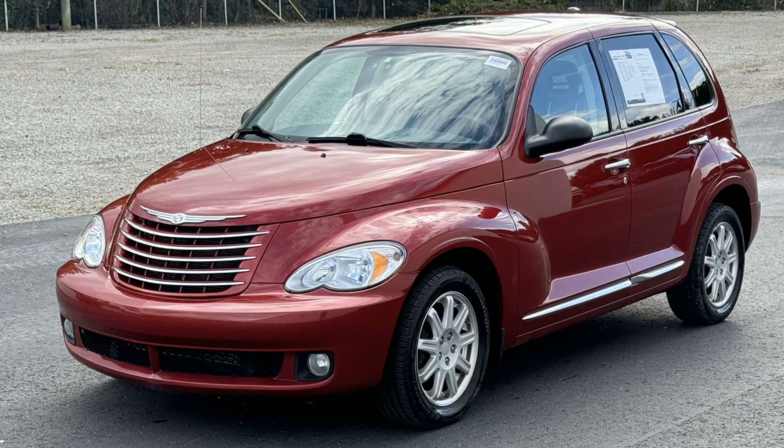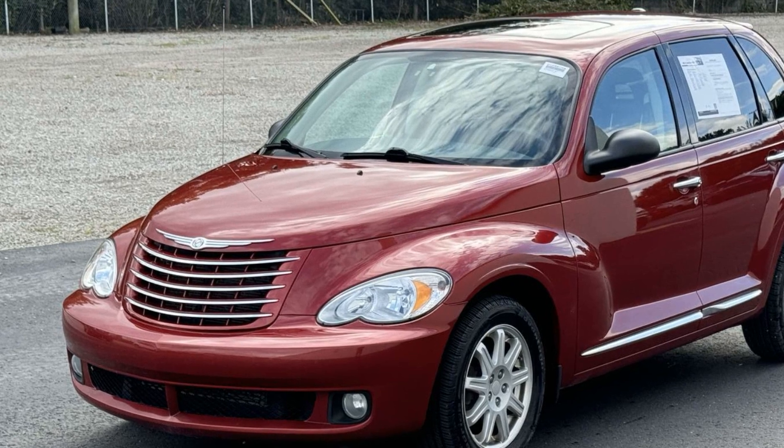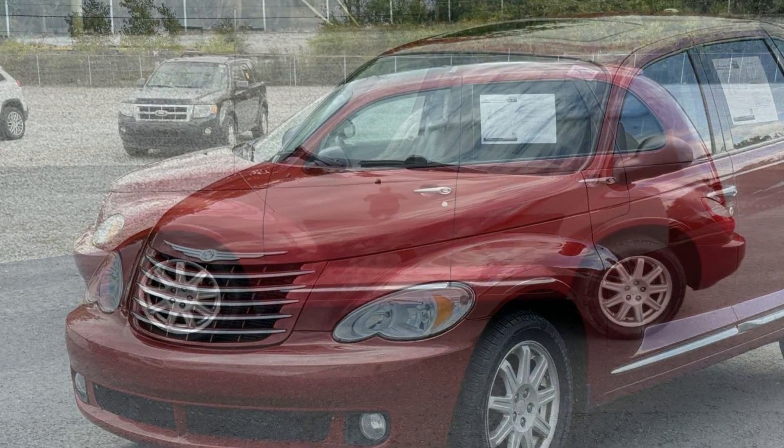2010 Chrysler PT Cruiser Classic. This sedan combines safety and comfort with style and performance.